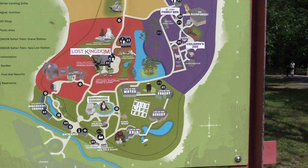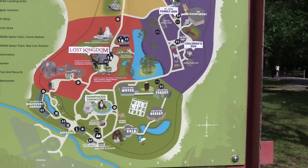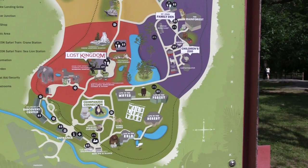Showing you the map again — I'm just about to go inside Lost Kingdom. This will be the last area of the zoo I have not been in yet.